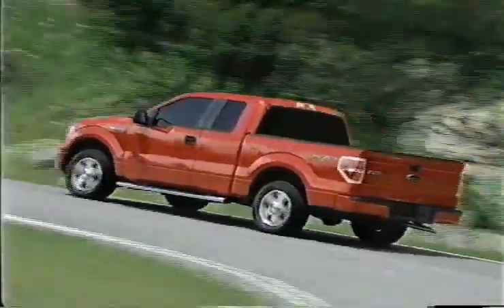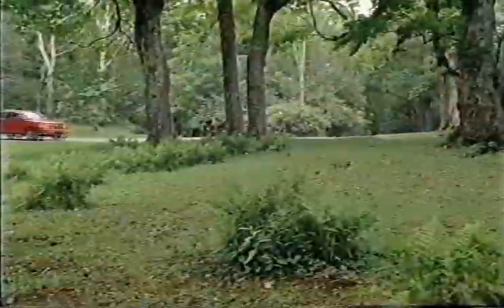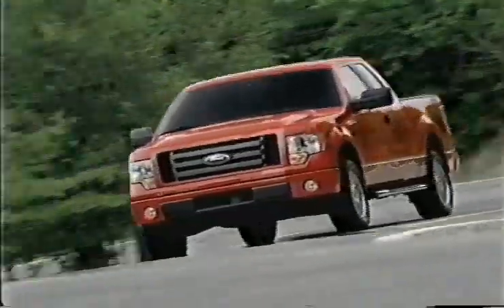Looking for a truck with enough power for any job? With a selectable tow haul mode, box sidesteps, and electronic brake force distribution, the all-new Ford F-150's got what you need.